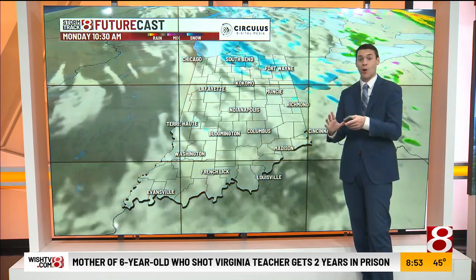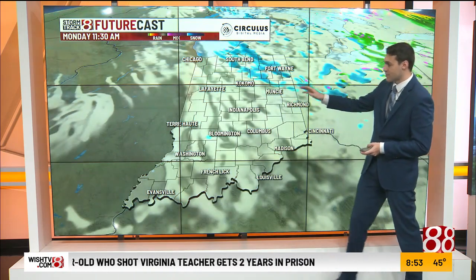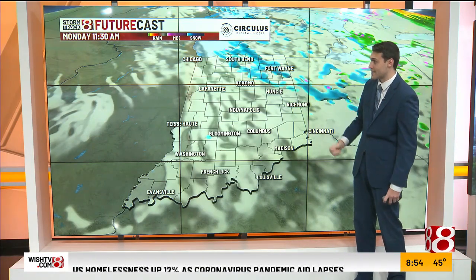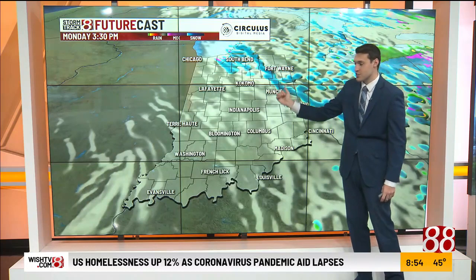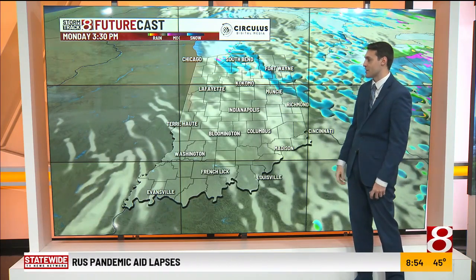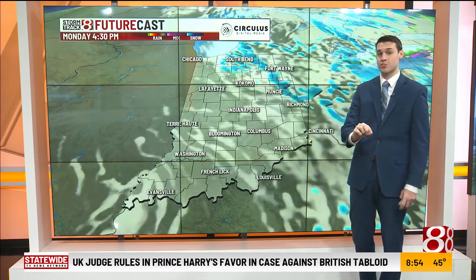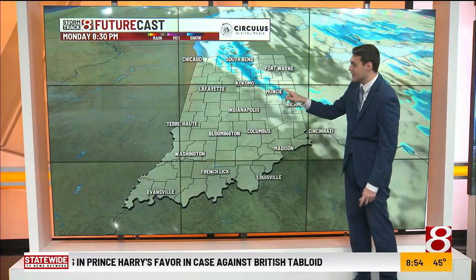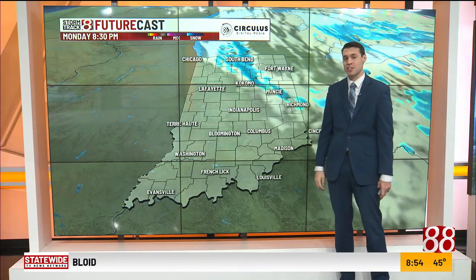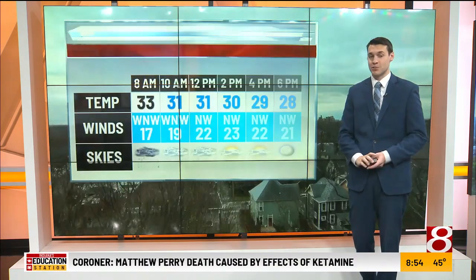Our temperatures for tomorrow are actually going to be falling. Here's a look at future cast for tomorrow morning — the first couple of snow showers arriving mid to late morning in north-central and northern Indiana. But some of these snow showers will drift a little bit further south than what this model is showing. We could see some snow squalls across the area northeast of Indianapolis for tomorrow, so areas like Muncie, Kokomo — pay attention to the forecast for tomorrow, maybe even Richmond with some of those snow squalls.